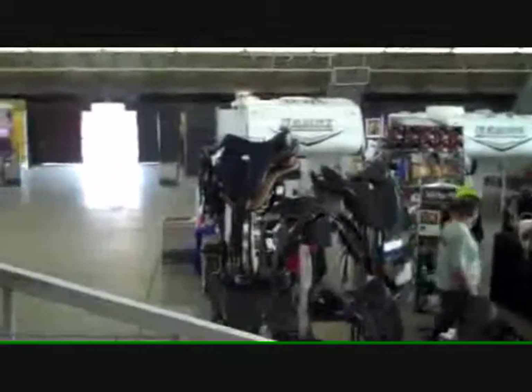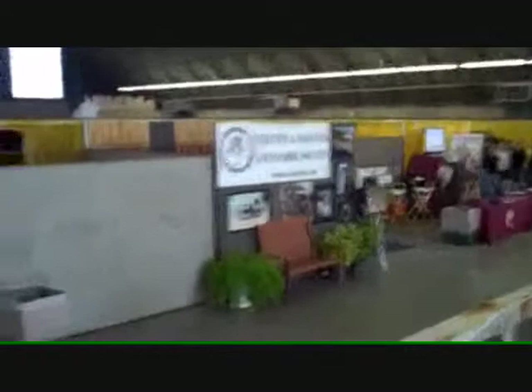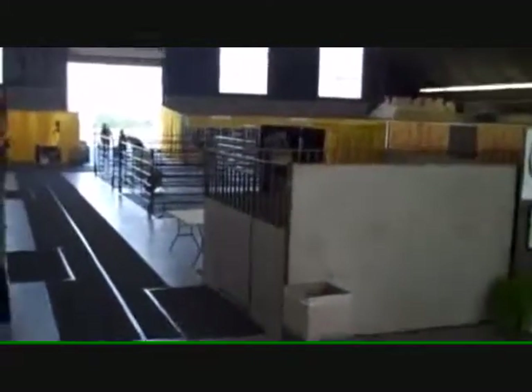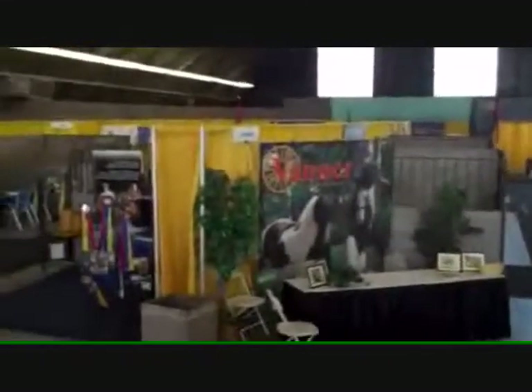It's about 8:30. The show opens at 9:00. There are going to be horses in here — I just heard a mule, so there's a mule around here somewhere. All these stalls that we're looking at now are going to have various breeds in them, because this is also the showcase barn for the various breeds.